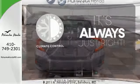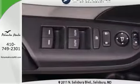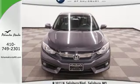Set it and forget it with the climate control. Ward off the chills with heated seats. Get ready to be amazed. Test drive this wonderful Honda Civic and make it yours today.